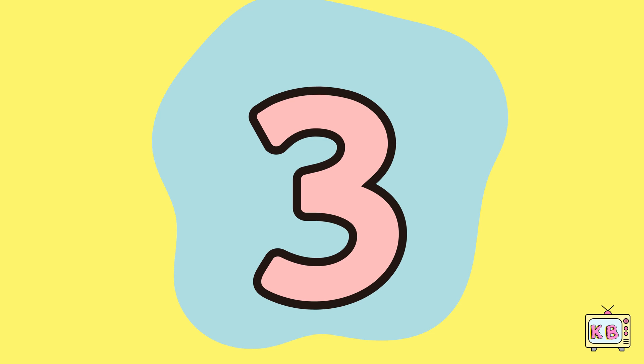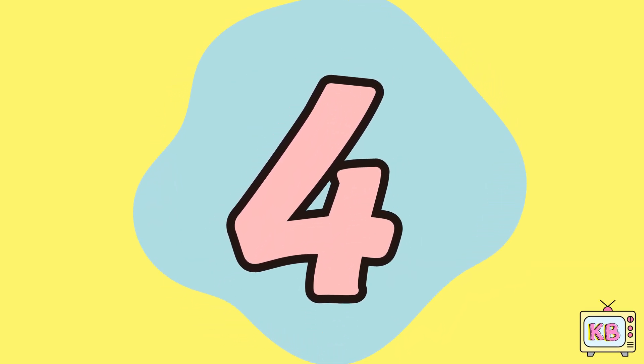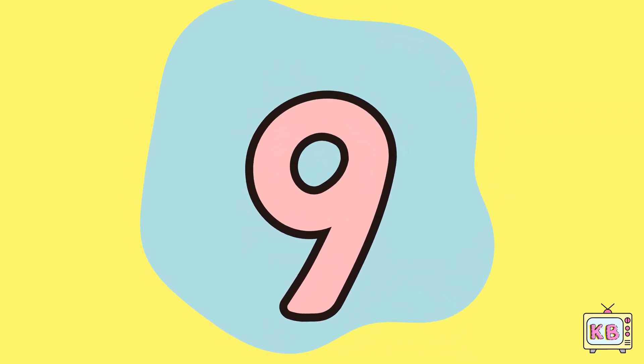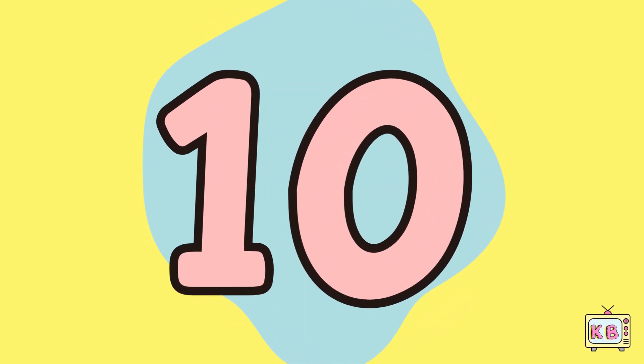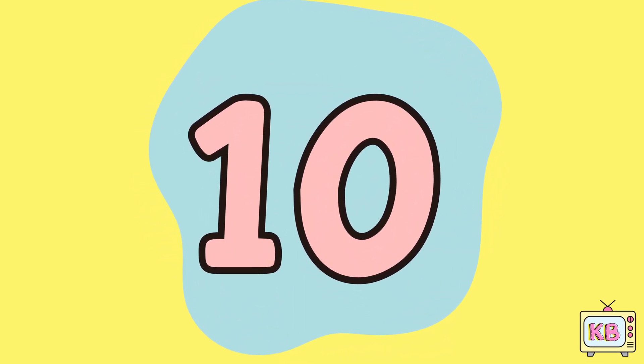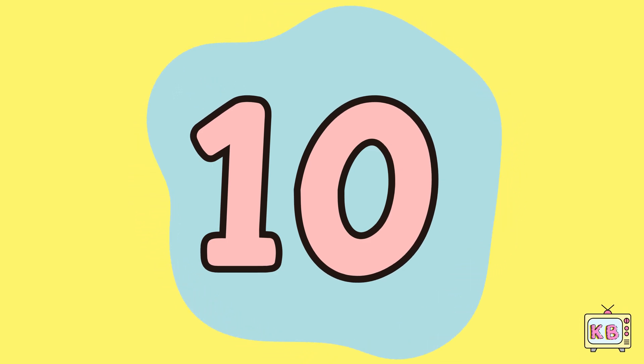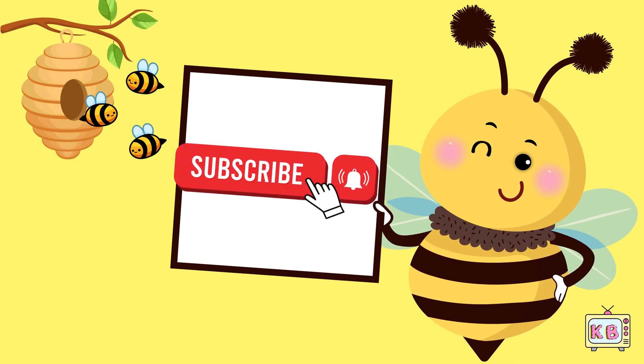One, two, three, four, five, six, seven, eight, nine and ten! Thank you so much my little friends. Hope you like this video. If you like it, go and subscribe.